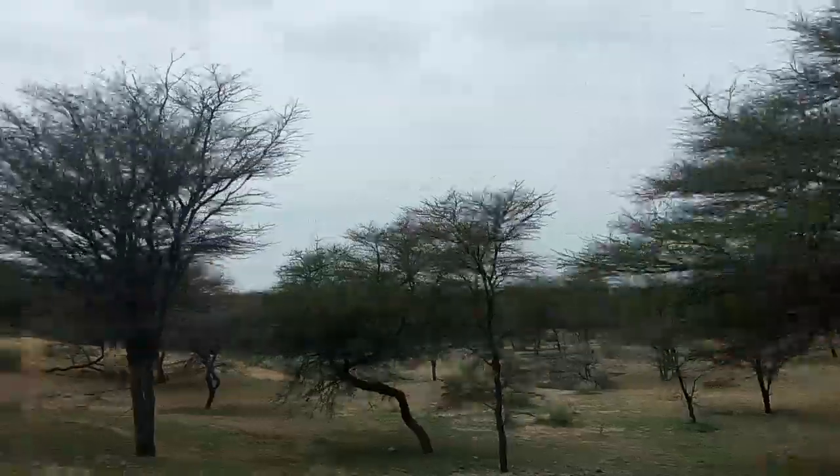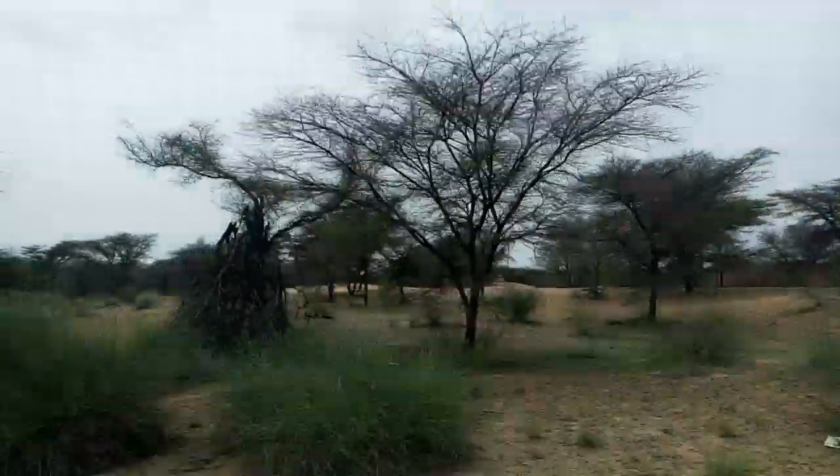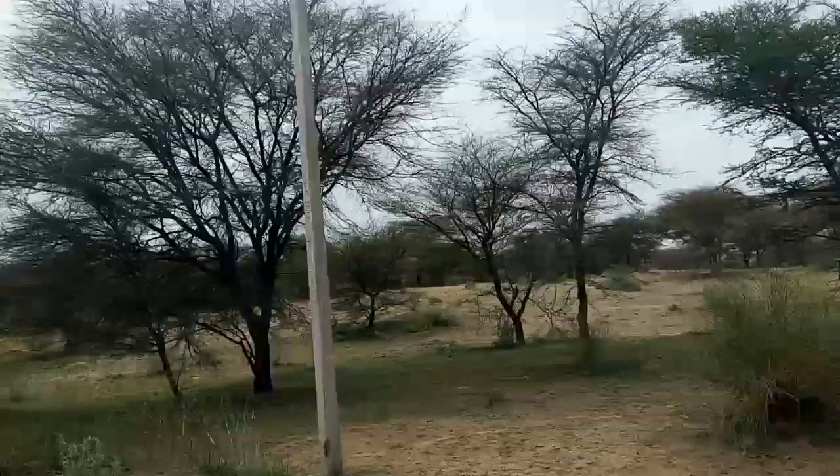In the far distance you can see the Indira Gandhi Nahar Pariyojana. It's a main canal and we are running parallel to it.